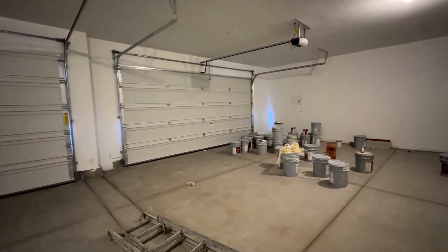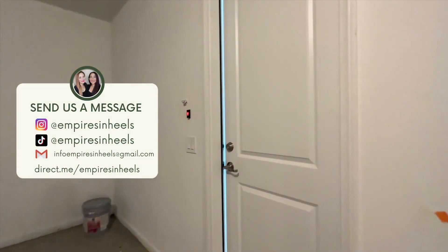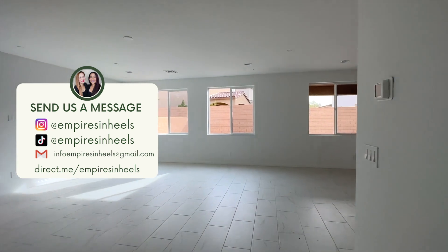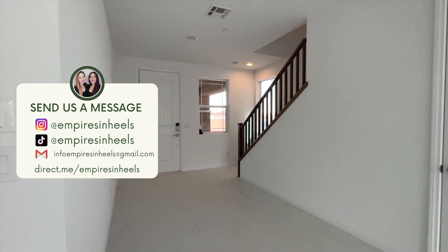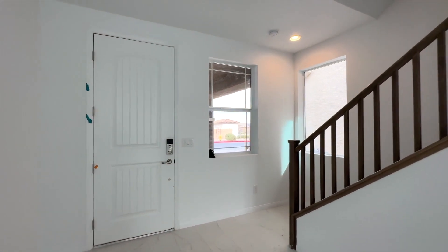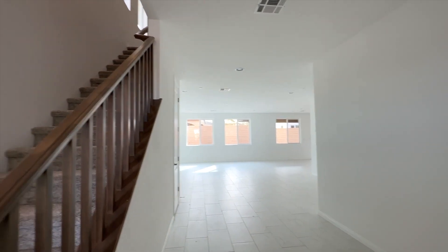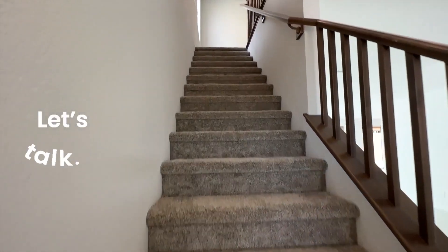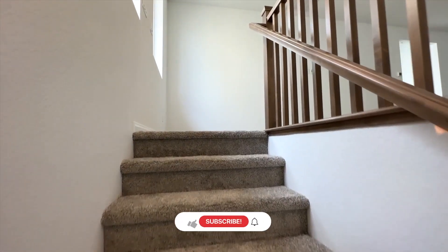They look like they're finishing up the final touches. If you write an offer on this home right now you can move in within 30 to 60 days. They're giving a lot of incentives — they're paying for your closing costs and also doing what's called a 2-1 buydown on the rate, since rates are really high right now. It all depends on your credit and what we can negotiate for you. The price is $650,000 but you never know, you can still negotiate a little more.